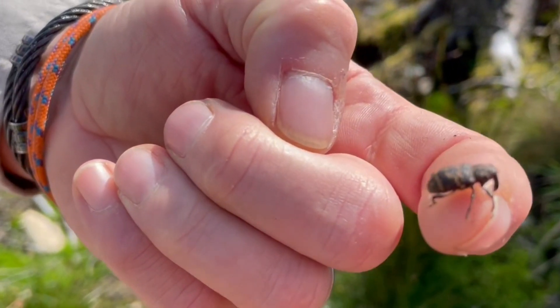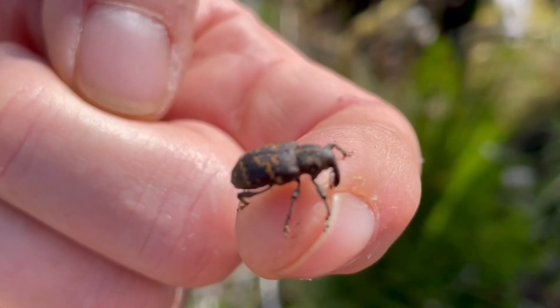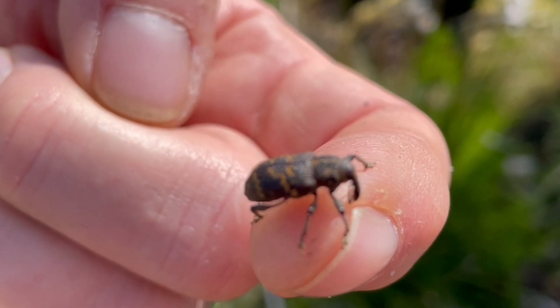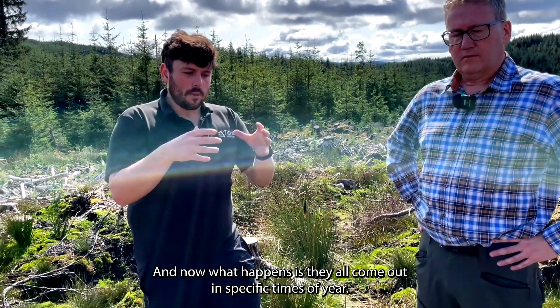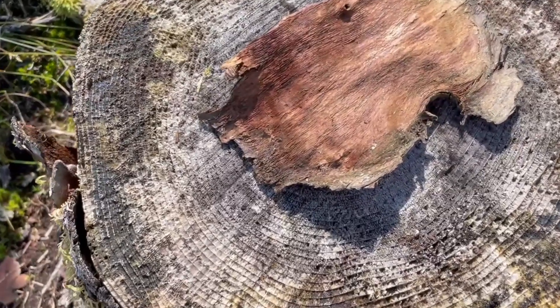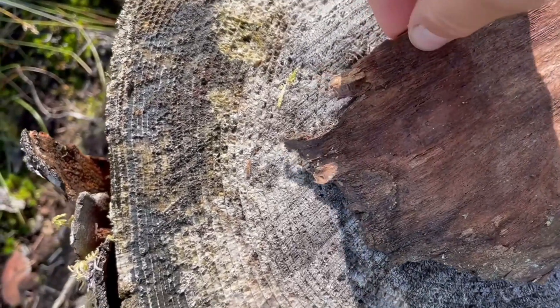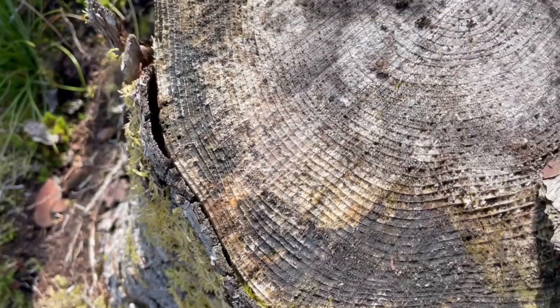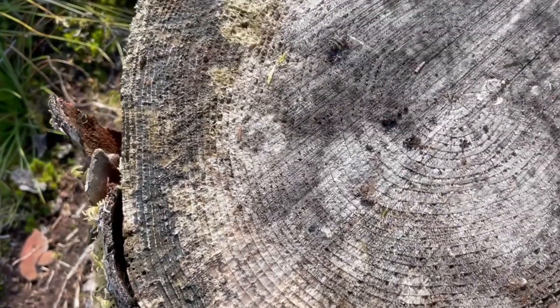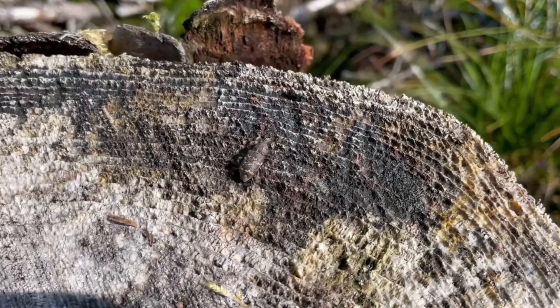Weevils primarily breed in dead stumps — under the surface, generally between the soil and the roots. There they lay their larvae, and they emerge at specific times of year. We have roughly two to three emergences a year generally, and they'll all come out at once and start eating your trees because they're looking for food.